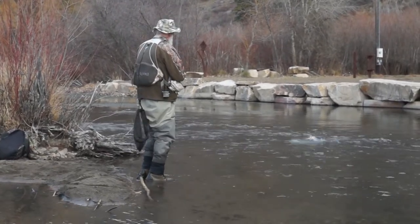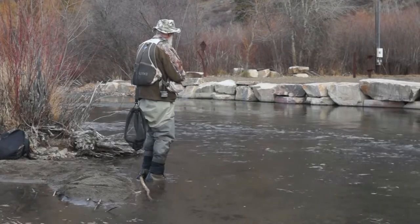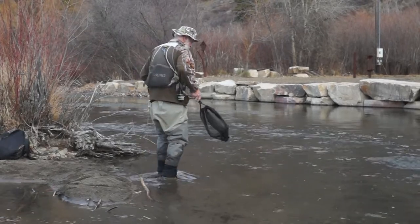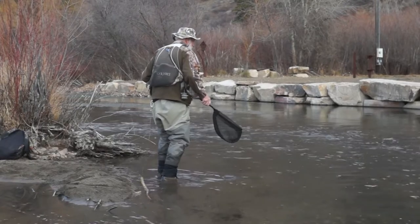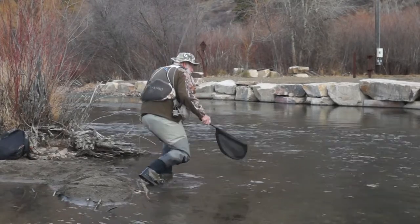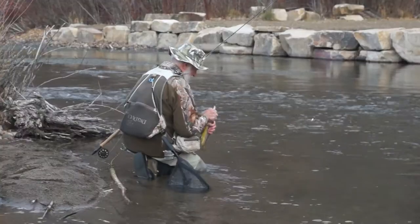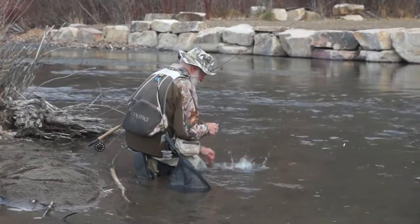We're actually looking to catch some rainbows that are below the spawning beds, and I'm below a spawning bed here, but it's a brown trout. Shouldn't complain — it's a lot of fun to catch brown trout, but I thought we'd catch a rainbow. Turn loose.